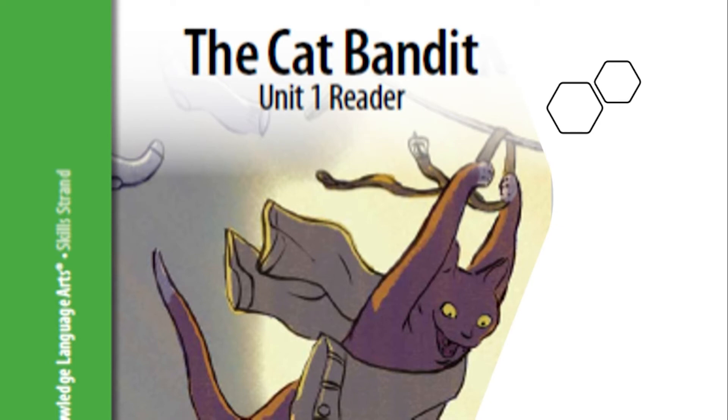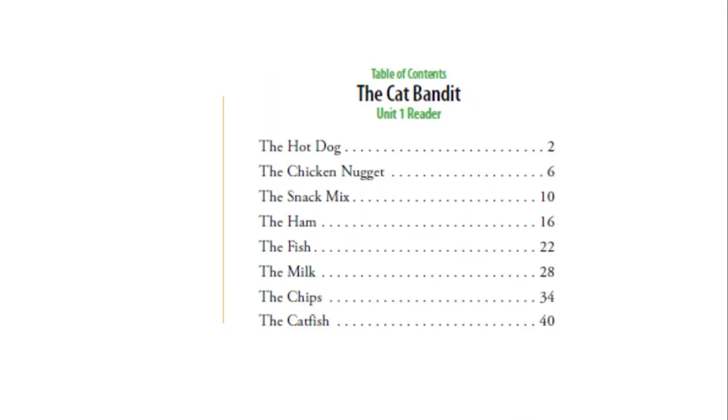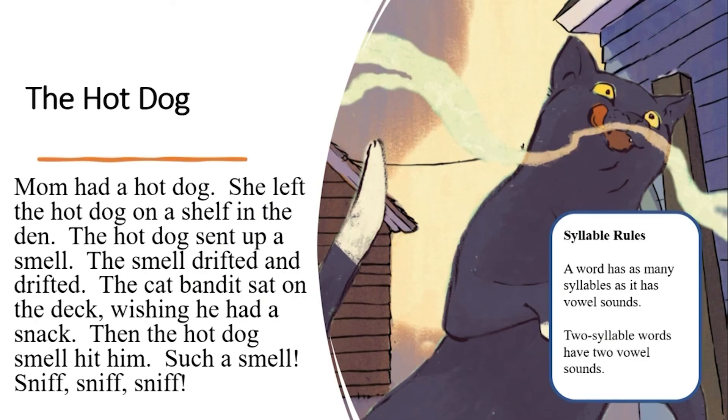Today we will be revisiting the first two stories we have already read in this reader. We will be reading 'The Hot Dog' on page two, and 'The Chicken Nugget' on page six. You know the table of contents and how to use it. Now let's identify all the two-syllable words in our first story — we're looking for words that have two vowel sounds, or two syllables.